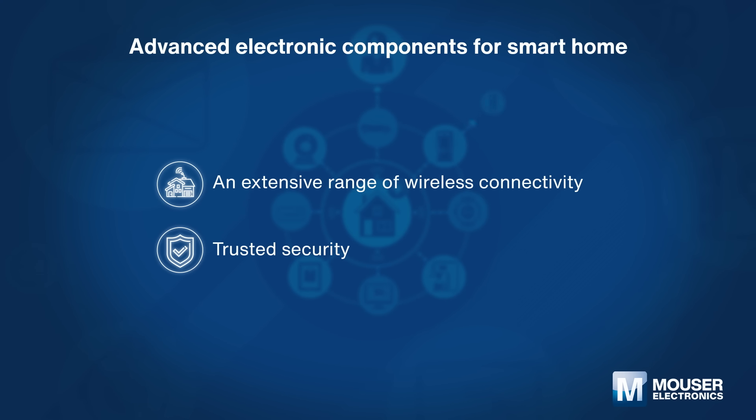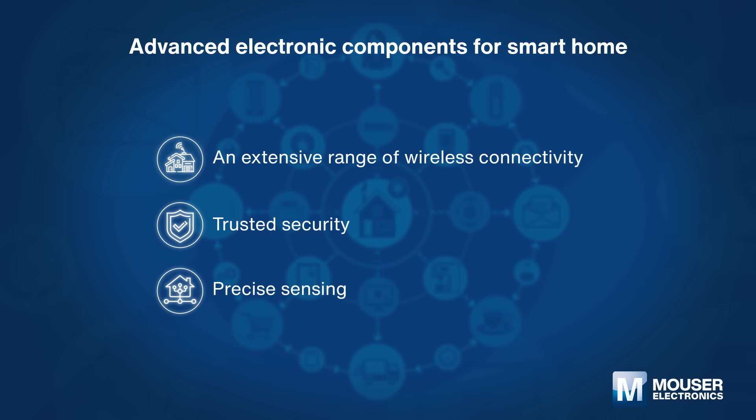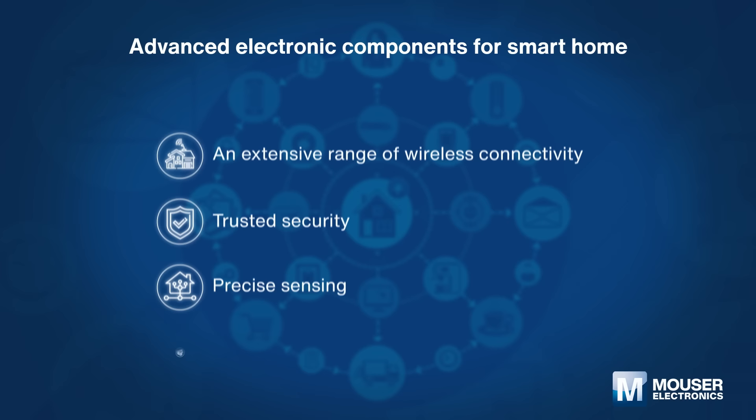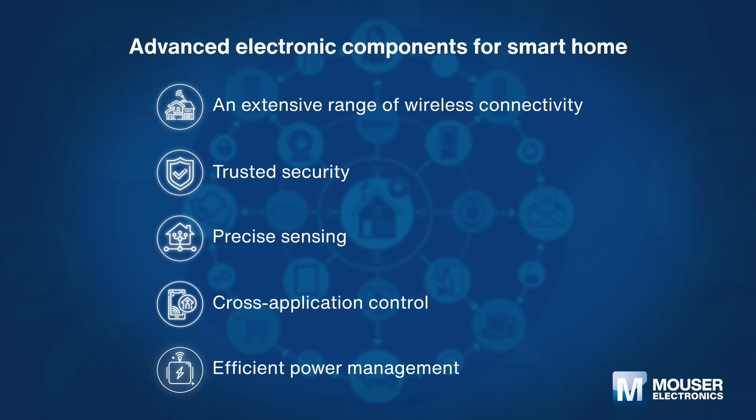Easy-to-implement security solutions are important for both information security and cyber security. Advanced sensing brings high accuracy and reliability. Cross-application control ensures optimized system performance, and efficient power management can save energy and run applications at a very low energy level.